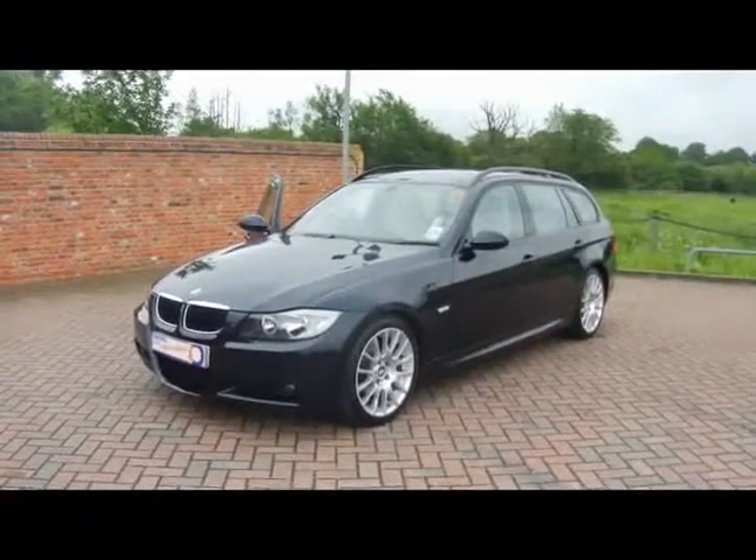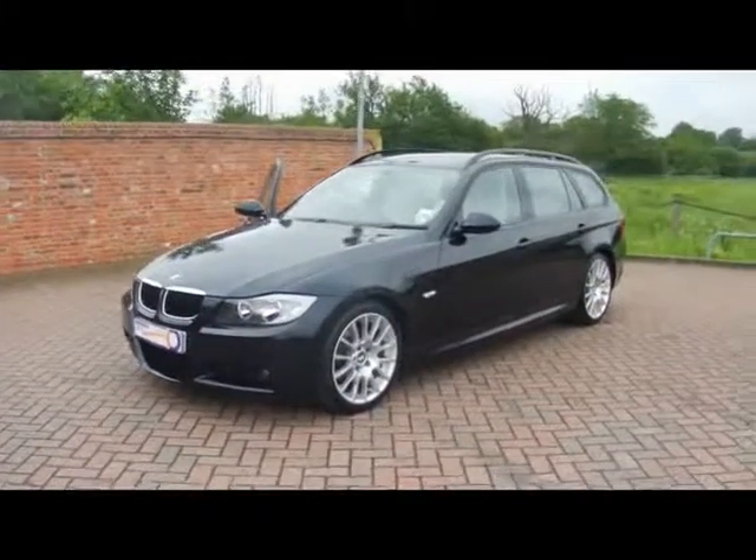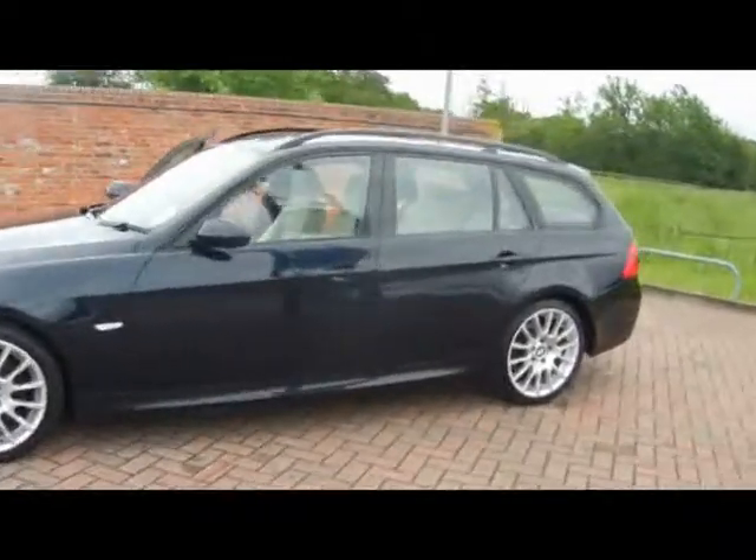Welcome to Imperial Cars. We have a 2008 BMW 320d Edition M Sport Touring. Let's go for a quick tour around the car to highlight some of its features and to give you an idea of the condition as well.